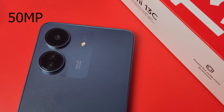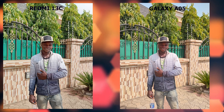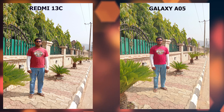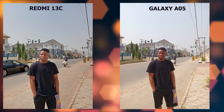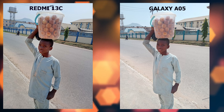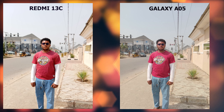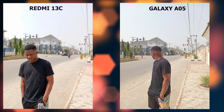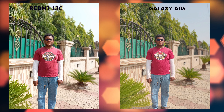Now let's switch to cameras. Both phones have the same 50MP main camera and a 2MP depth sensor. When I compare the pictures taken by the 50MP main cameras of both phones, I find the ones taken by the Redmi 13C to be more appealing in terms of contrast, color, and sharpness. Even in portrait mode, looking at object separation from the background and HDR processing, the Redmi 13C still does a slightly better job than the Samsung Galaxy A05.